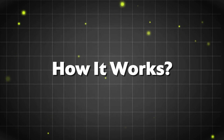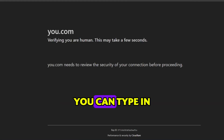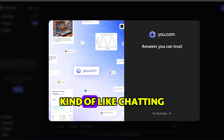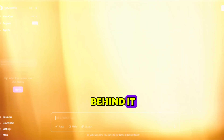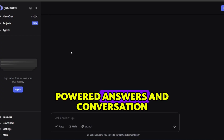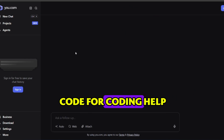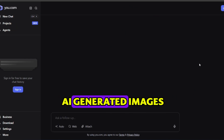How it works and key features. Once you log in, you'll see a clean and simple interface. You can type in any question or request, and You.com will give you results in a conversational style — kind of like chatting with an AI, but with the power of a search engine behind it. Some standout features include You.Chat for AI-powered answers and conversation, You.Write for drafting blog posts, essays, or emails, You.Code for coding help and debugging, and You.Imagine for AI-generated images.